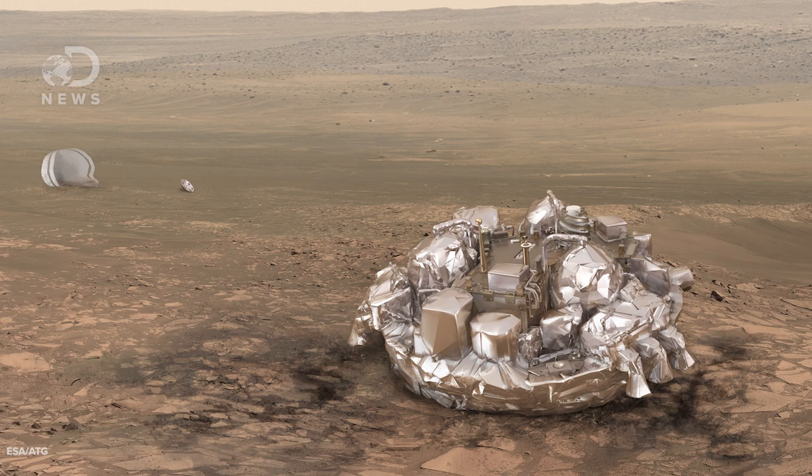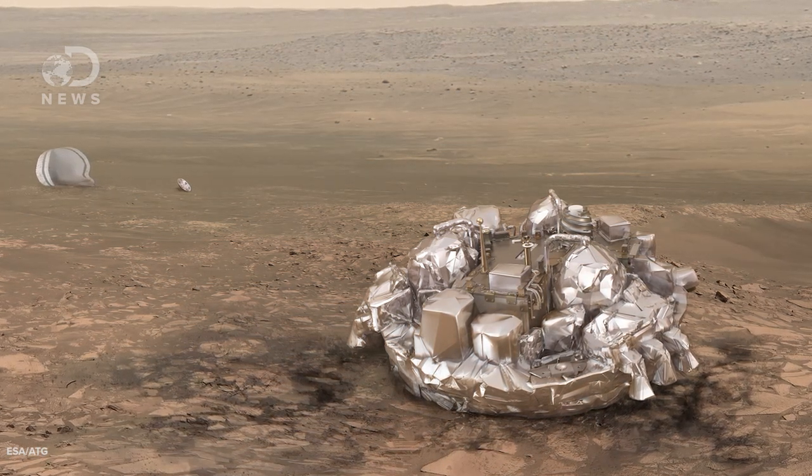On the surface, should the landing be successful, Schiaparelli will become a temporary Mars weather station, measuring wind speed and direction, air pressure, humidity, and temperature at its landing site. Up in orbit, the TGO will act as a relay station, beaming back Schiaparelli's data to Earth. Alas, the lander is only battery powered, so it has a limited lifespan. Once it completes two days of tasks, its mission will be over.